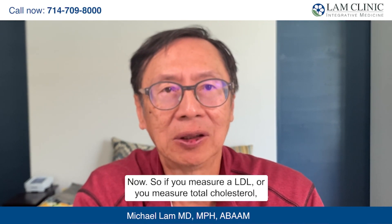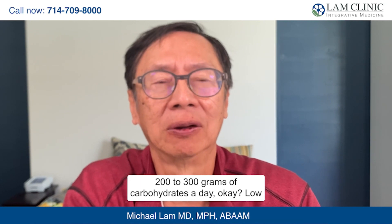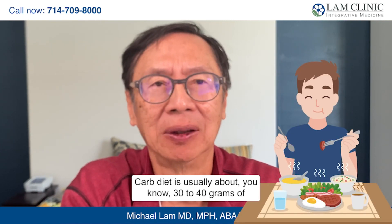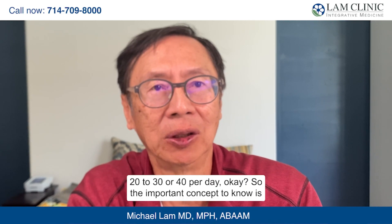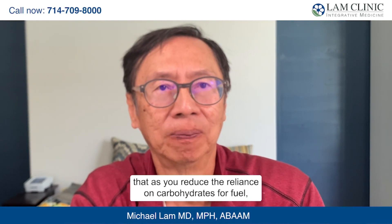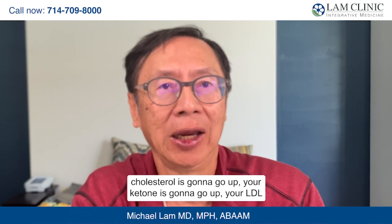So if you measure LDL or total cholesterol and you are on a low-carb diet — where the general population takes about 200 to 300 milligrams of carbohydrates a day, while a low-carb diet is usually about 30 to 40 grams per meal — the important concept is that as you reduce reliance on carbohydrates for fuel, you rely more on fat from the liver. So your cholesterol is going to go up, your ketones are going to go up, and your LDL is going to go up.